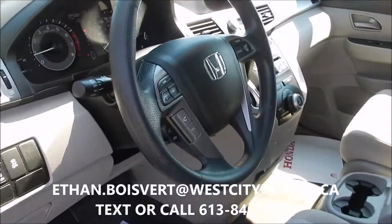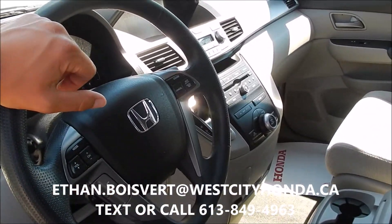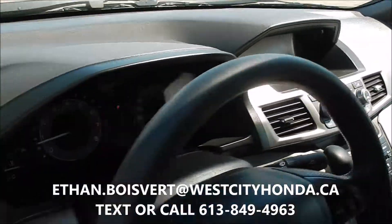Power driver seat, Bluetooth built in, steering wheel media controls built in the steering wheel, cruise control of course, and as I said backup camera. And heated front seats in this guy as well.